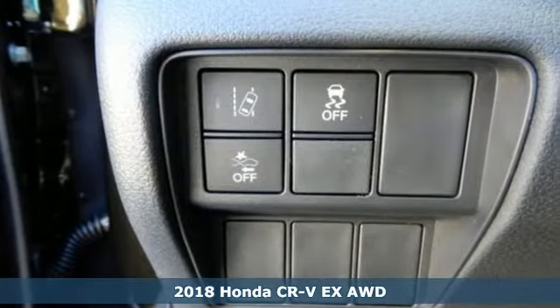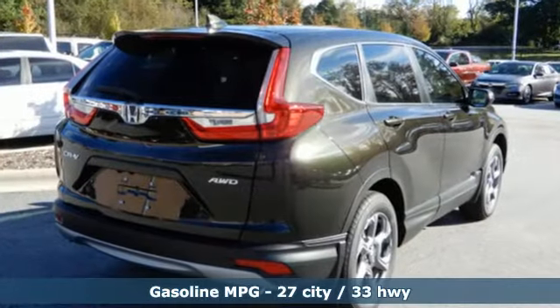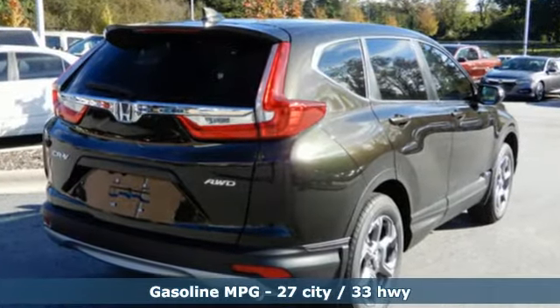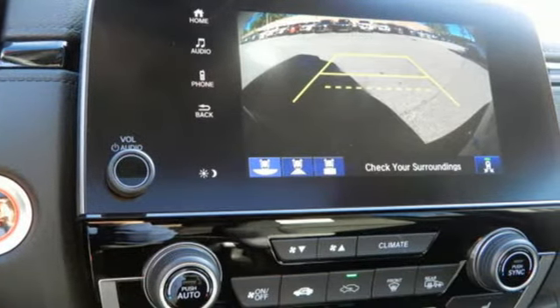Features include external memory control, power heated mirrors, dual zone climate control, digital instrument gauges, doors and push button start proximity key.